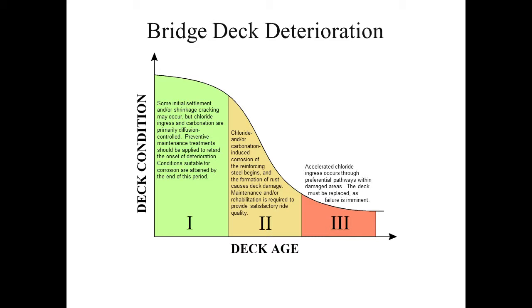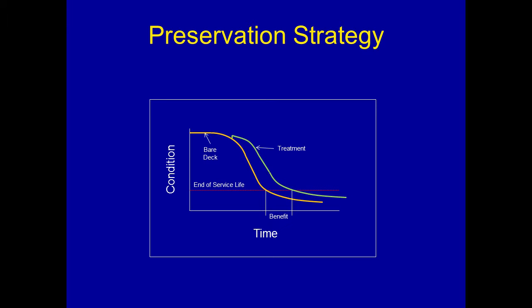In phase three, accelerated chloride ingress occurs through preferential pathways within damaged areas, and the deck must be replaced as structural failure could be imminent. So let's talk about these phases in terms of a preservation strategy. Our goal is to extend the life of the bridge deck — to increase the time spent in those three phases — by applying some treatment at some time to some bridge, with the idea that we can extend the service life, improve the average condition of the deck, and reduce the life cycle cost.